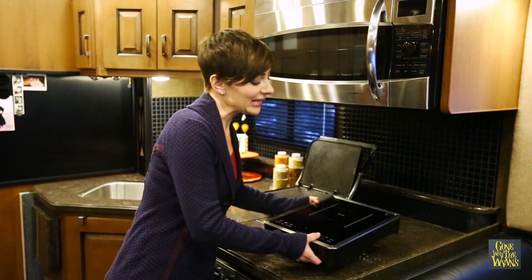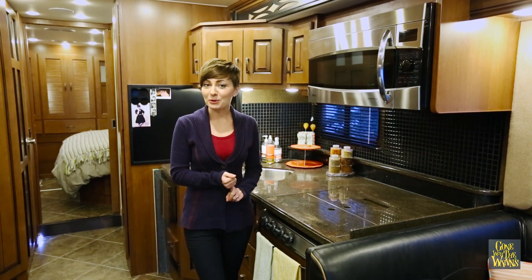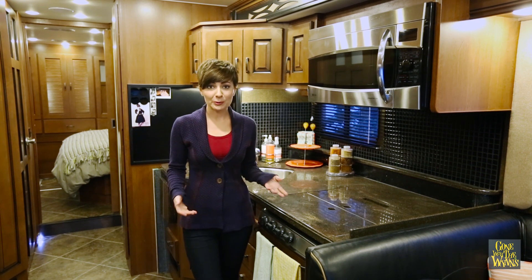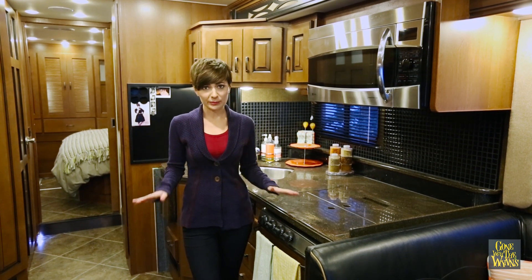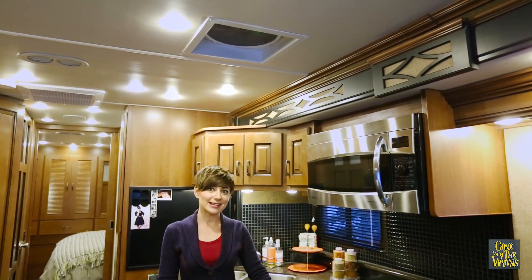We cook with a griddle and an induction plate to help save on propane and cut down on humidity. Running the propane furnace, cooking with propane, even breathing — all of it creates humidity. And if that moisture starts to become a problem, you may need to crack a vent to let it escape.